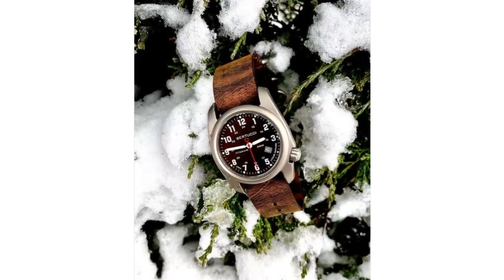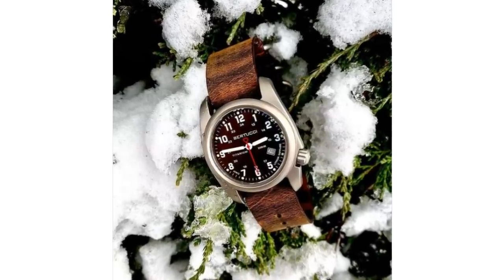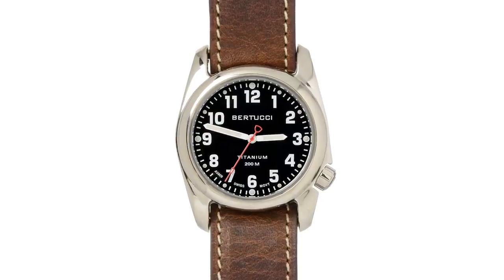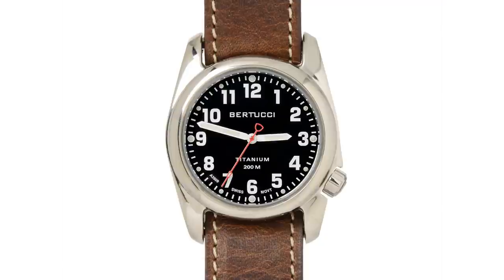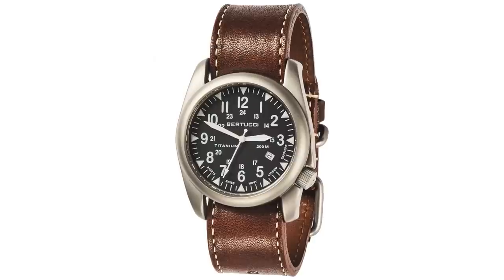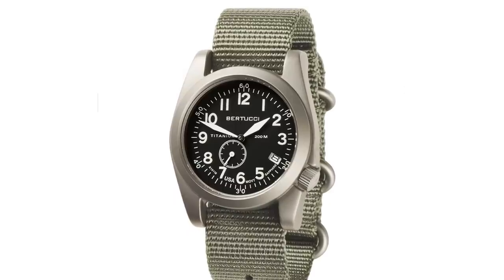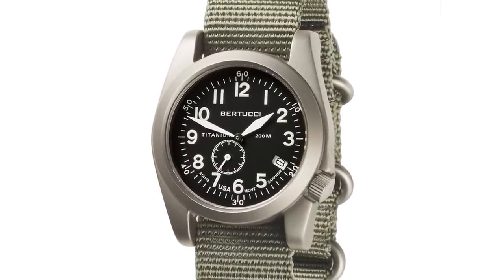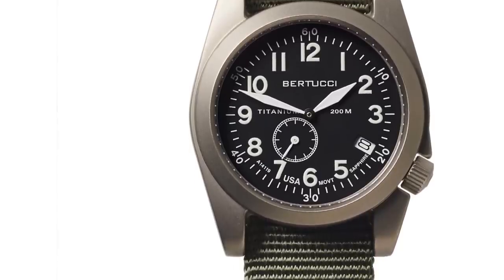The most conventional model, and arguably the most desirable, is the A2T — a 40mm piece in blasted or polished titanium, with 200m water resistance and various dials for either a truly utilitarian look or a more vintage-inspired one. Above this comes the A4T, a 44mm case with essentially the same specifications but with an aviation inclination, as well as the A11T, a 42mm piece with a more squared-off case design and a dial reminiscent of those models produced for the American Air Force during the Second World War.